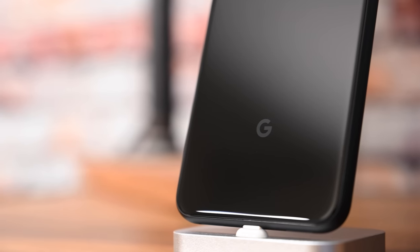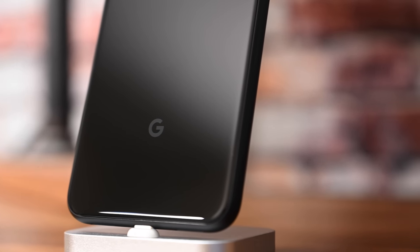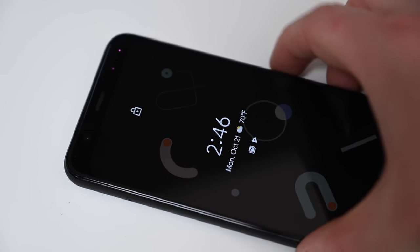The next feature we want to steal is Motion Sense. It does a lot of pretty cool things. With the Pixel 4 laying on the table, just as your arm approaches it, it'll automatically see that and start scanning for face unlock. Even though Face ID may be slightly faster by itself, face unlock feels way faster on the Pixel 4 because it's already unlocking and scanning before you've even picked up the phone. It makes a huge difference in day-to-day use, and we wish Apple would do something similar.